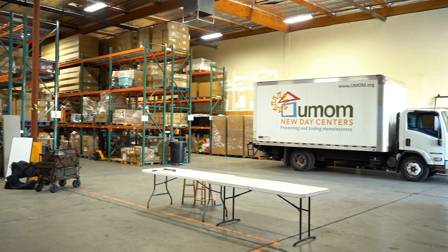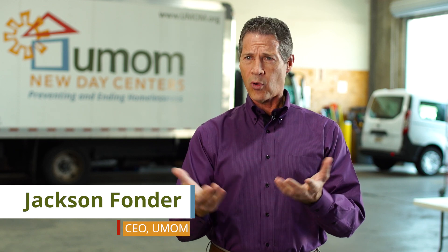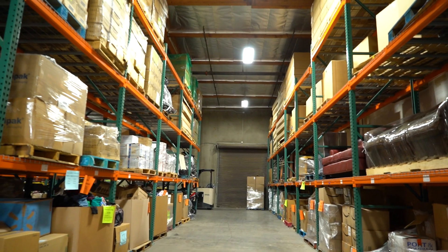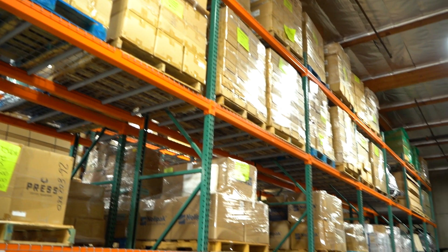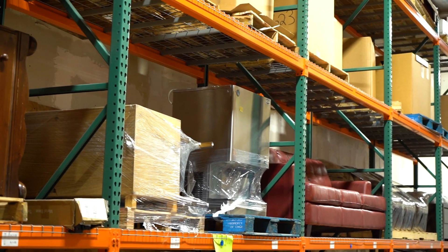In-kind donations are basically anything other than money — things that we can use at UMOM or for our clients. This warehouse is the catalyst and the magic to accomplish a large part of our mission of solving family homelessness. We have corporations, companies, and organizations coming here dropping things off. We rack it, stack it, and inventory it, and then redistribute it out into the community to our participants in their apartments.